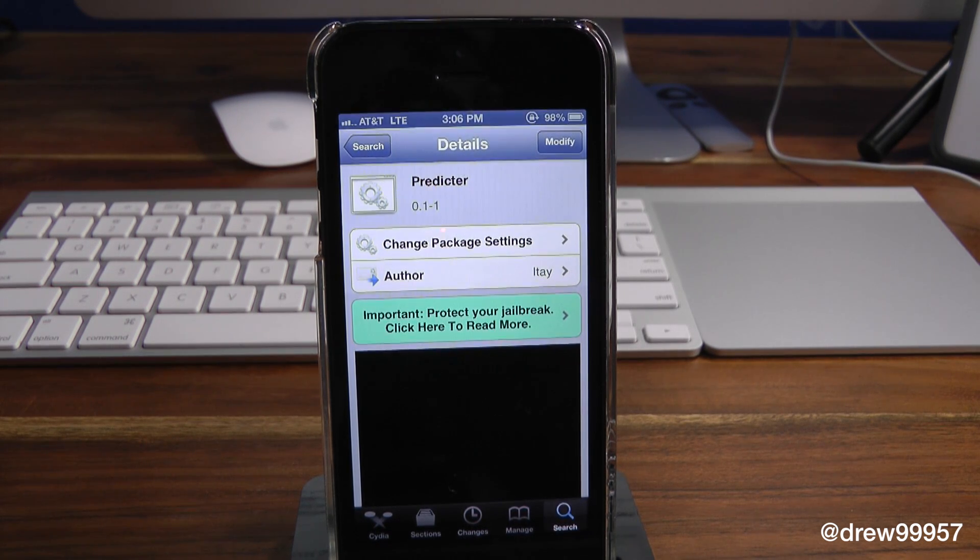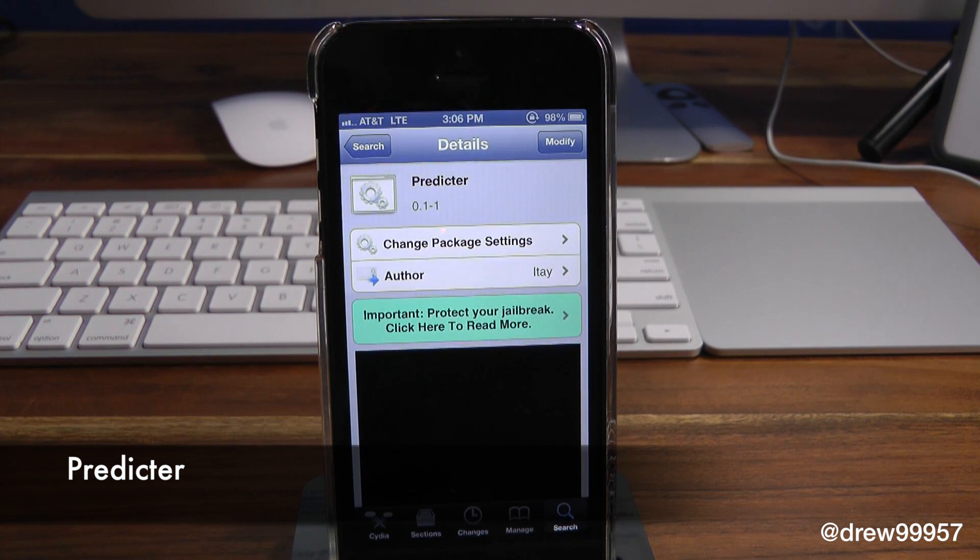What's up, everyone? Drew Pickens here. We have a Cydia Tweak review. This one's on Protector. You can find this one free inside the Cydia store.